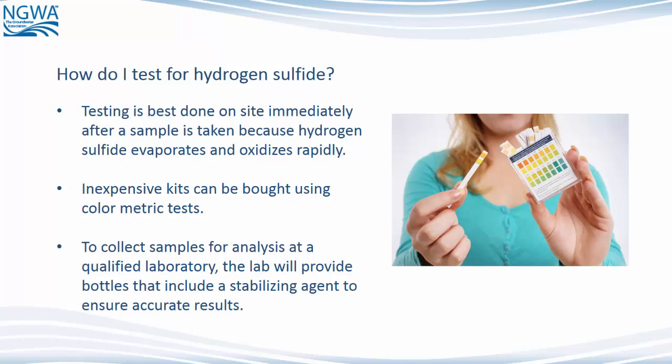How do I test for hydrogen sulfide? Testing is best done on site immediately after a sample is taken because hydrogen sulfide evaporates and oxidizes rapidly. Inexpensive kits can be bought using colorimetric tests. To collect samples for analysis at a qualified laboratory, the lab will provide bottles that include a stabilizing agent to ensure accurate results.